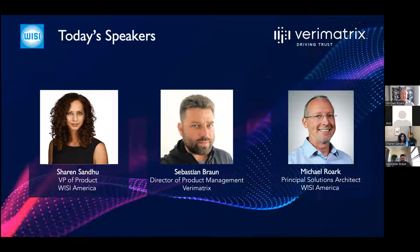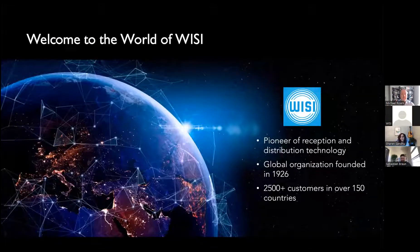VZ is a 96-year-old company. We started with radio receivers and then TV antennas. Throughout our history we've adapted to changing markets and technologies, and now we are focused on video head-end solutions. We're a privately held business. Our global headquarters is in Germany and we have 11 offices worldwide. We serve over 300 video operators in North America and over 2,500 worldwide.